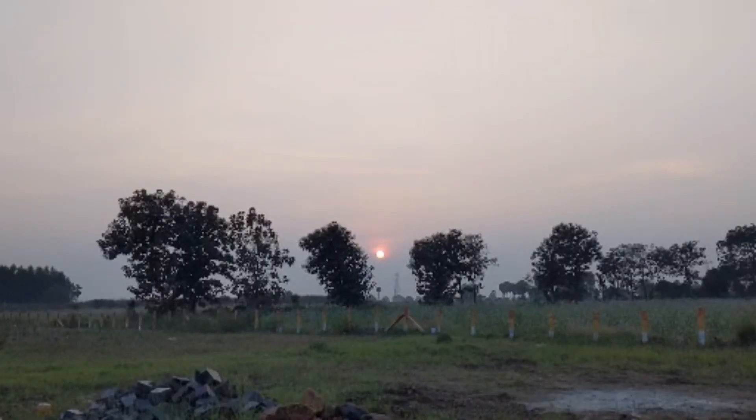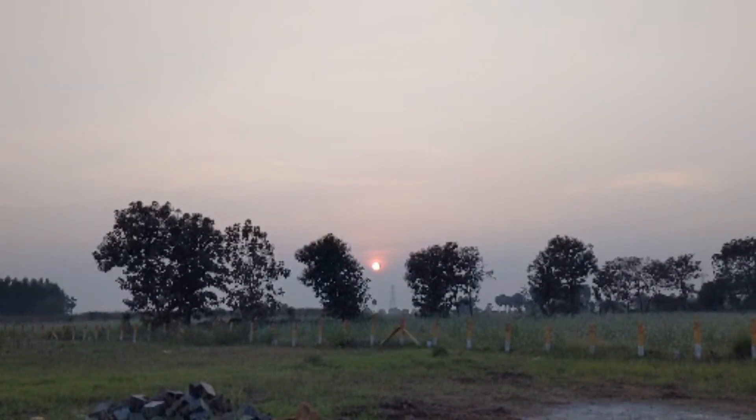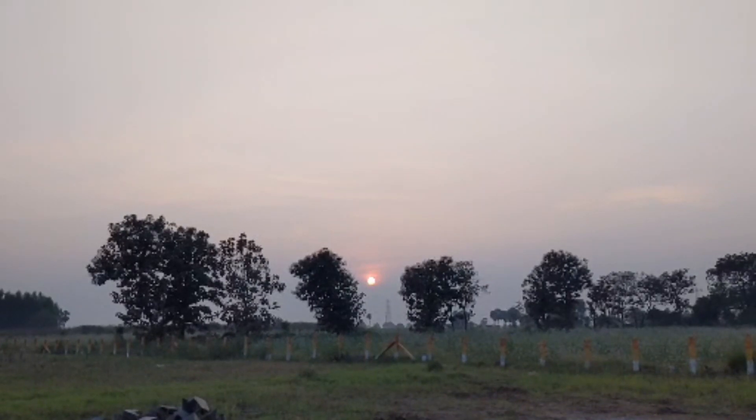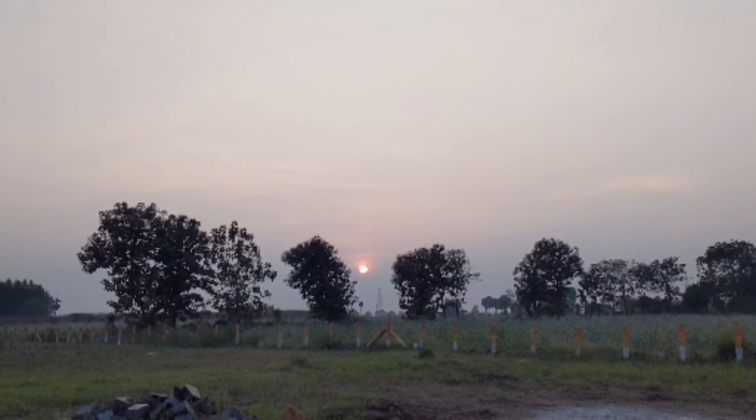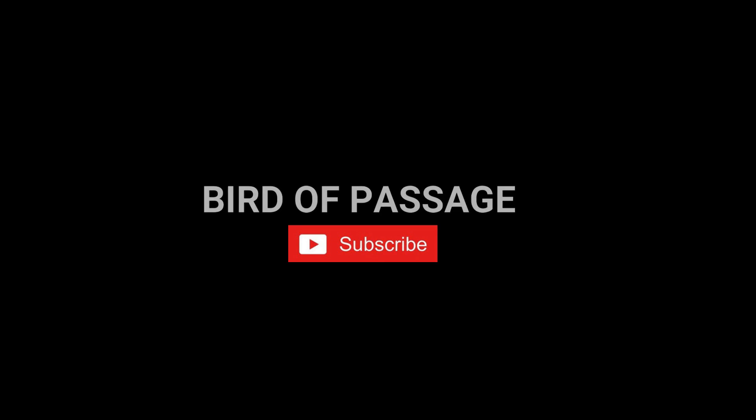Who wouldn't want to enjoy such a beautiful sunset in the middle of fields? If you too dream like us, do let us know and we can arrange a trip and stay here. Thank you very much for watching. For more such interesting videos, please like, share, and subscribe to Bird of Passage.